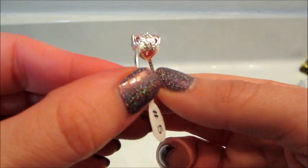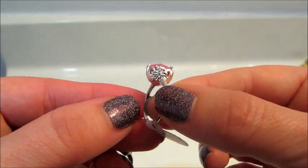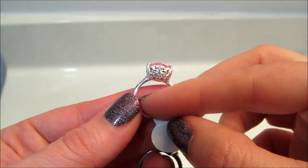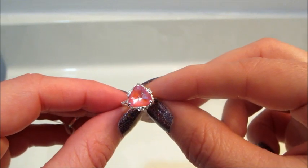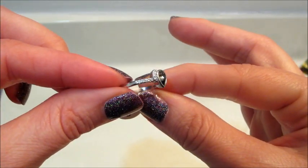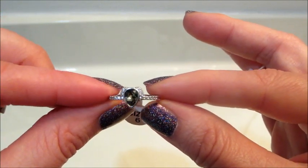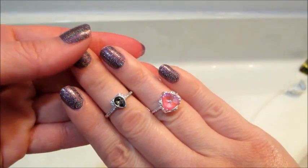Here's the sterling silver one first — there are little bows on the side, a couple of clear diamond-like stones, super cute. It's one of the smaller satin settings for sure. I like the stone, it's kind of a triangle shape — it was neat looking.